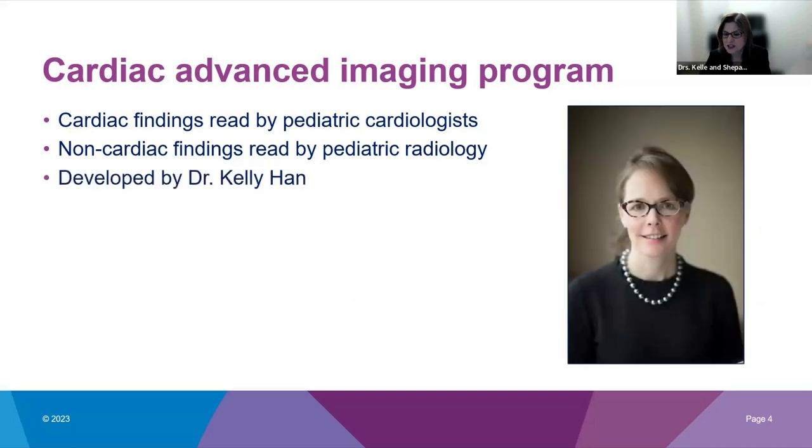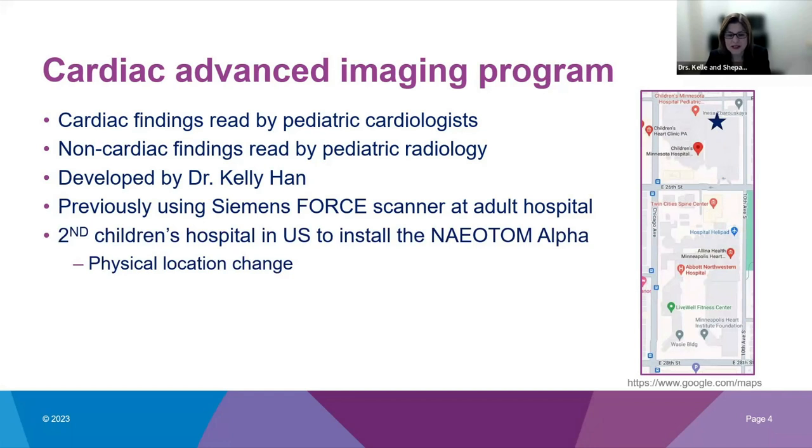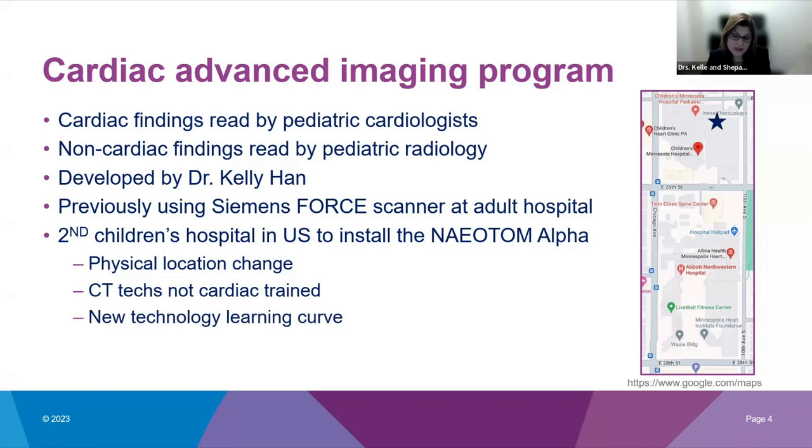Our CT program was originally established by Dr. Kelly Hahn, essentially one of the pioneers of congenital cardiac CT imaging. She originally developed the program in partnership with our neighboring adult hospital, and up until the installation of the Alpha we were using their dual-source Siemens Force. While we loved sharing their facilities and expertise, it was about a 12-minute transport each way. We were very fortunate to be the second children's hospital in the U.S. to install the Alpha. However, we went from CT techs who do thousands of cardiac CTs every year to pediatric-trained CT techs who had not yet done a cardiac CT, and with photon counting technology being so new, this was a learning curve for all of us.